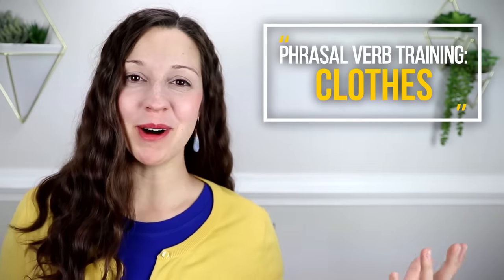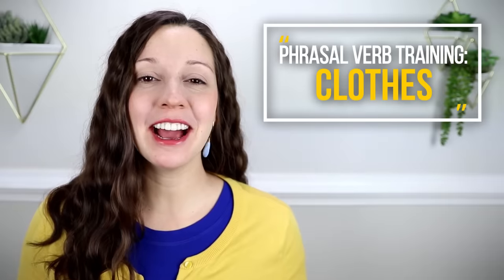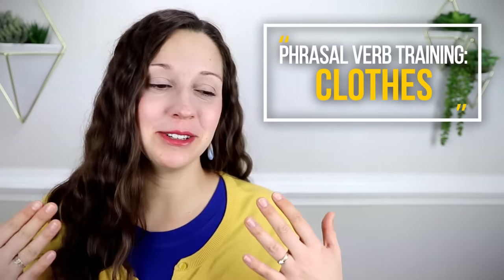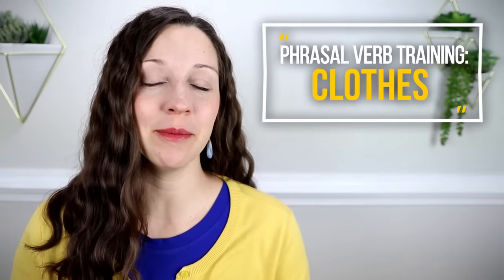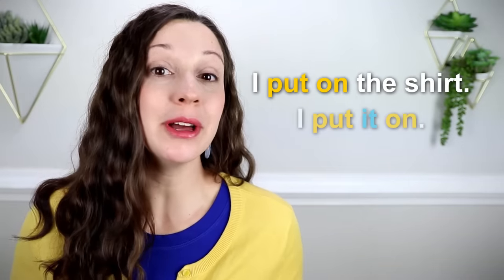Today, Dan, my husband, is going to be the model for all of the phrasal verbs that we talk about. I am very pregnant right now and it's difficult for me to get into clothing, so I really appreciate his help. By the time you're watching this video, I've already had my baby, but right now I haven't. So thank you, Dan, for your help. Let's get started with the first category of clothing phrasal verbs. If a phrasal verb can be split — and a lot of these can — look for the blue pronouns so that you can see how to split the phrasal verb. For example, 'I put on the shirt' or 'I put it on.'